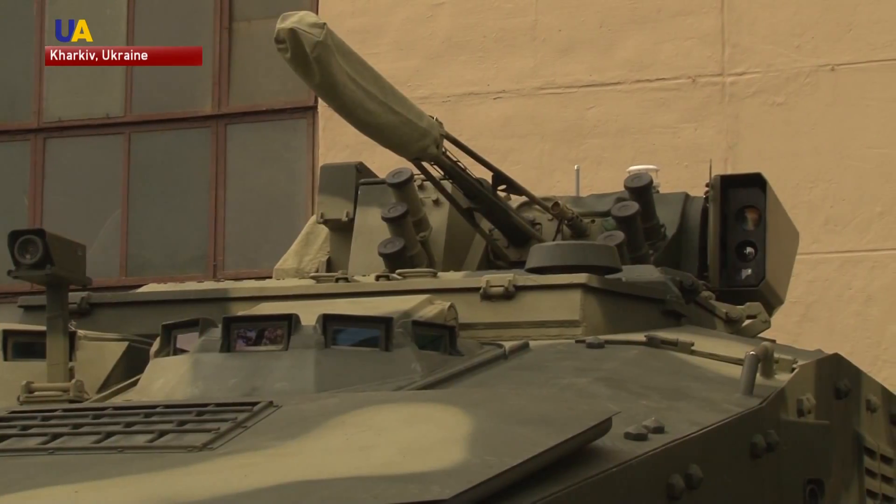The Ukrainian military is also getting a new BTR-4. The equipment is ready to use. All we need to do now is for a team to start operating and then head to battle — the equipment is ready for use in combat conditions. There will be no delays here.